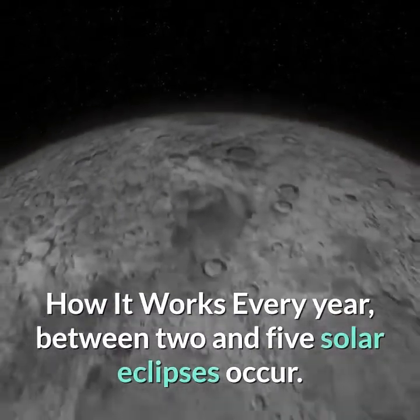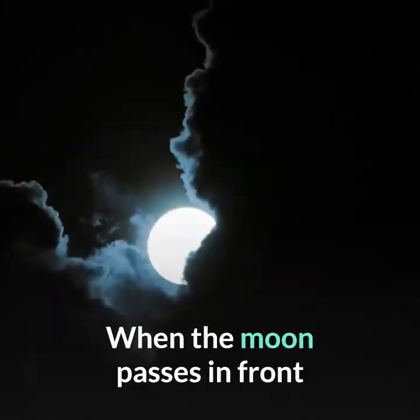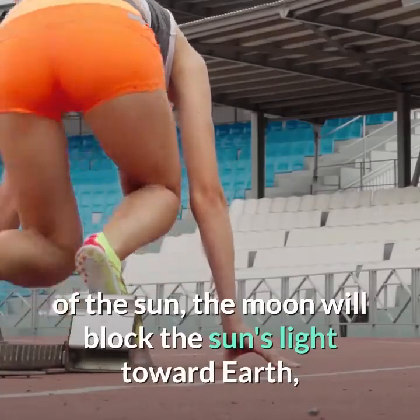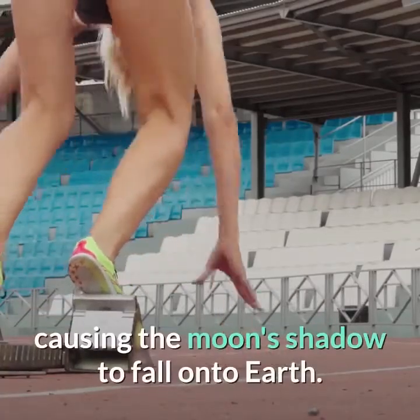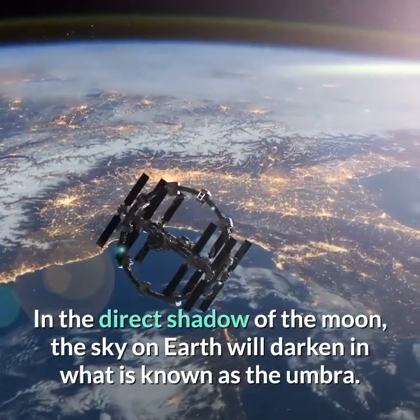Every year, between 2 and 5 solar eclipses occur. When the moon passes in front of the sun, the moon will block the sun's light toward Earth, causing the moon's shadow to fall onto Earth. In the direct shadow of the moon, the sky on Earth will darken in what is known as the umbra.